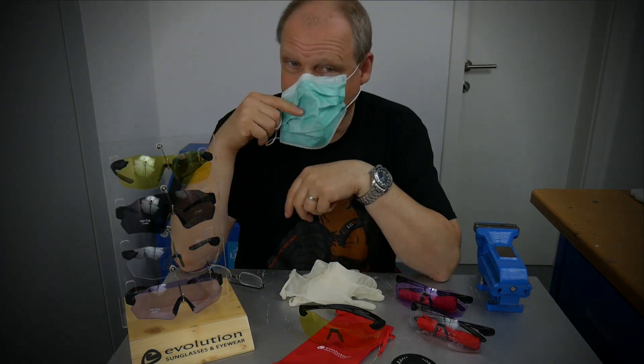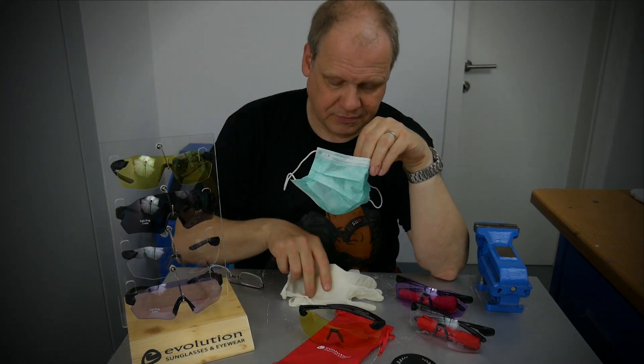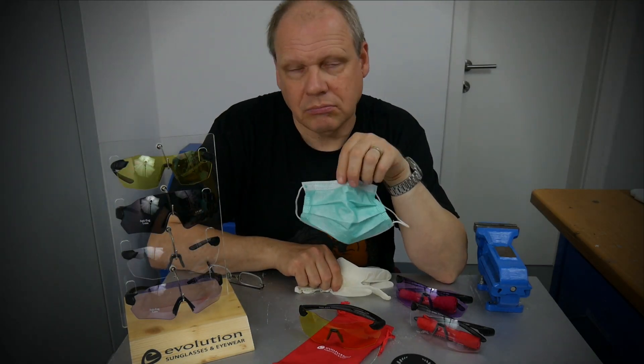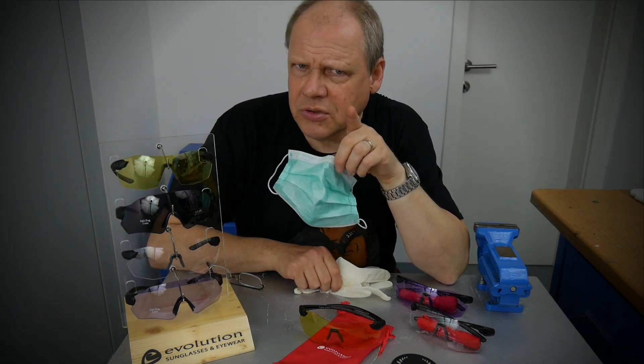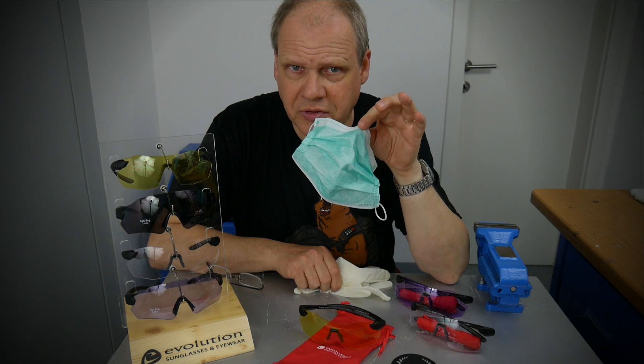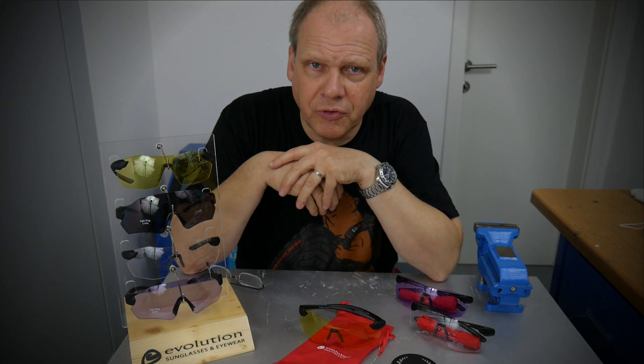Hello again! Today we need to talk about some serious stuff, and that's about protection. Not that protection you might be thinking about — and also not this protection — because we're talking about protection on the range.